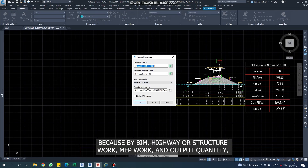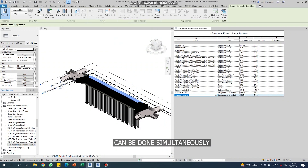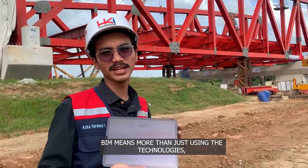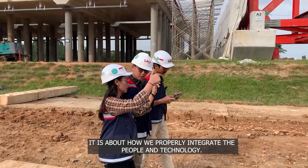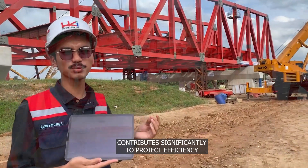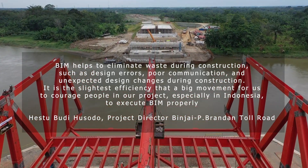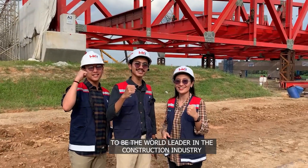BIM for time efficiency can be seen from the difference in conventional processing time, which is longer compared to working using BIM. Because with BIM, highway or structural work, MEP work, and quantity output can be done simultaneously. BIM means more than just using the technologies — it is about how we properly integrate the people and technologies. This project shows that implementing lean construction using BIM in design works contributes significantly to project efficiency, with the goal of becoming a world leader in the construction industry.